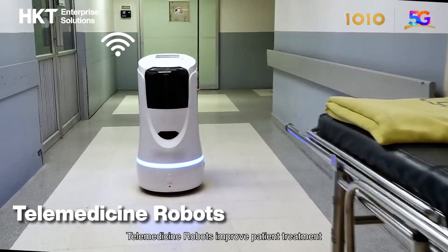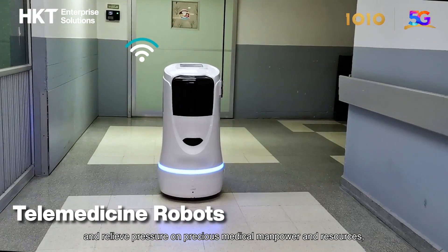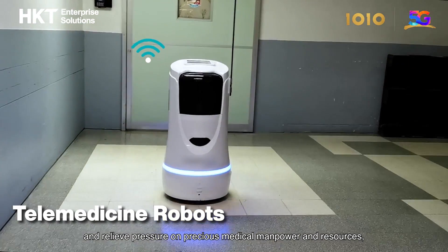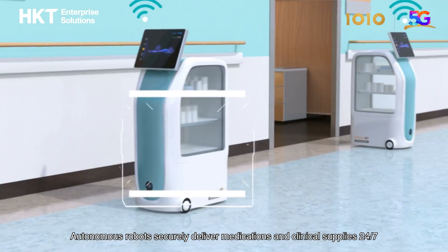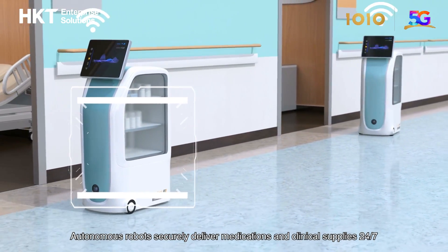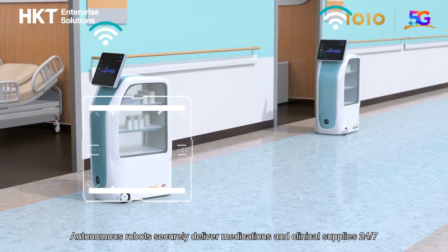Telemedicine robots improve patient treatment and relieve pressure on precious medical manpower and resources, especially when physical distancing is necessary. Autonomous robots securely deliver medications and clinical supplies 24-7.